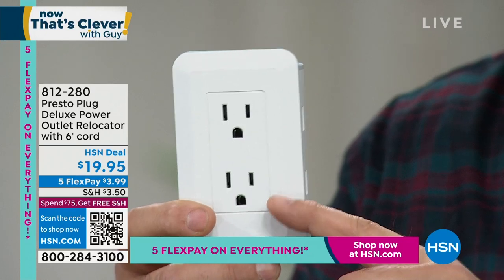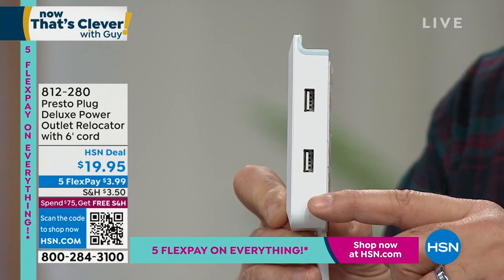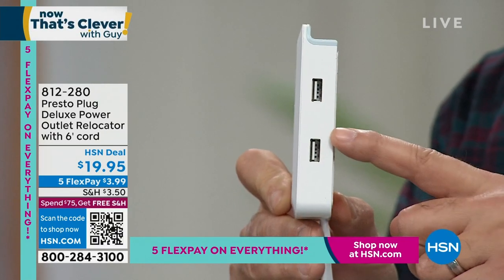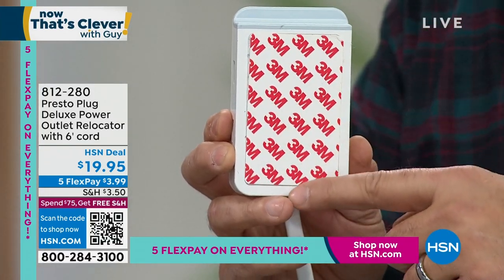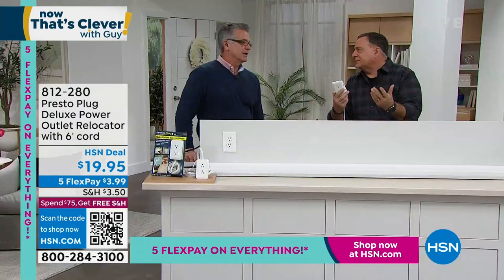You've got two grounded outlets on the front, two USB ports on the side — which is huge because my last cell phone cost a ton of money and did not come with a charger. You've got a shelf on top so you can actually sit the phone on there while charging it. And the entire back is a giant piece of 3M tape — you just peel that off, stick this to the wall, and you're in business. Could not be any easier.